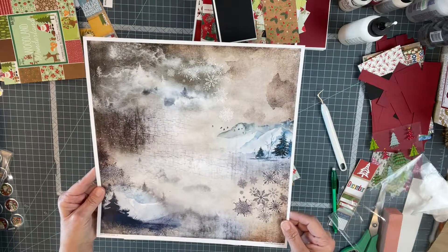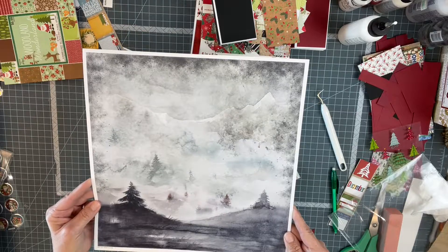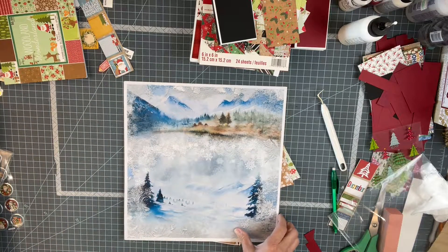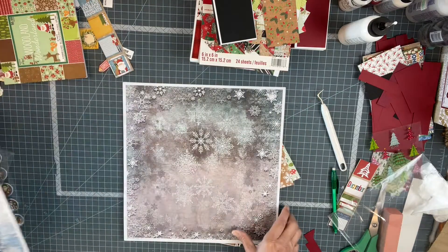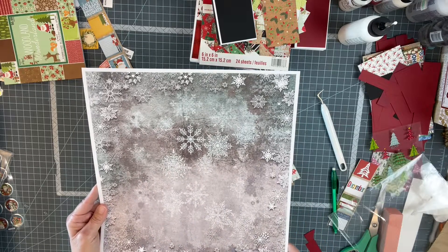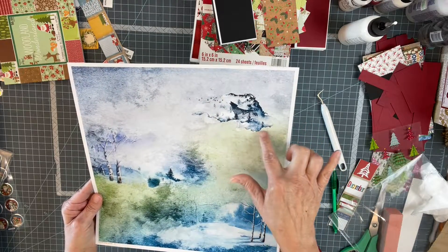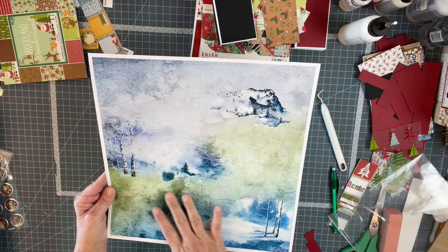Are you guys as excited as I am about this? This is incredible. Absolutely stunning papers — it just keeps getting better with every one. Look at that mixed media, look at the colors — just beautiful. Here's our last one. Oh my word, look at that — that's a bear with a tree laid in, or maybe a wolf — this is just gorgeous, how they've done it.